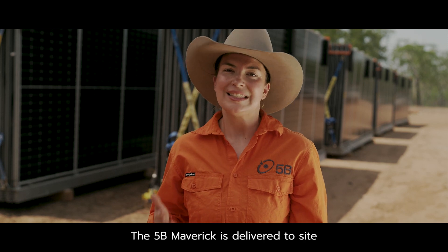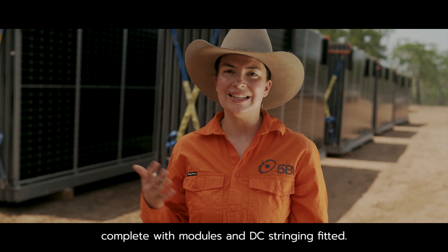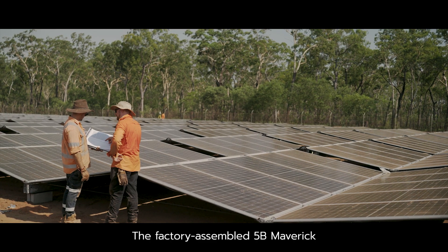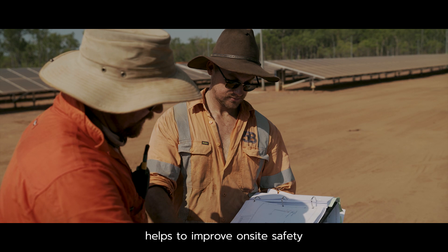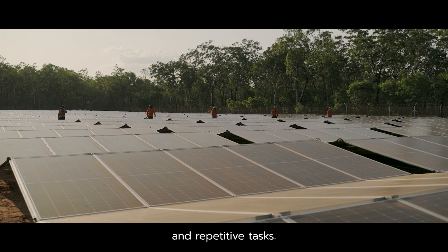The 5B Maverick is delivered to site ready to be deployed, complete with modules and DC stringing fitted. The factory assembled 5B Maverick helps to improve on-site safety by reducing many on-site risks and repetitive tasks.